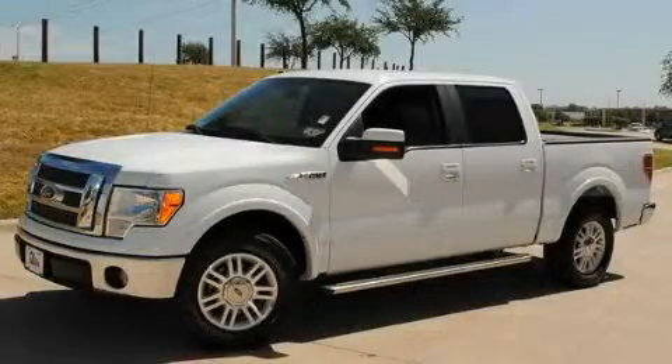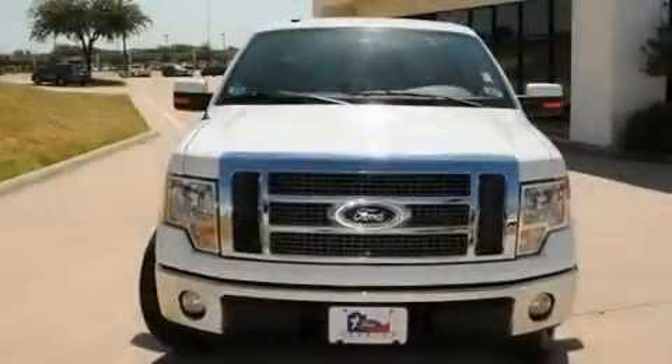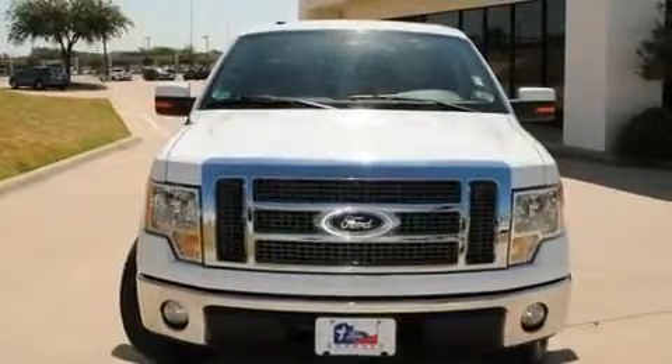This is a certified pre-owned 2009 Ford F-150. Whether hauling, commuting, or towing, this truck is the right one for you.